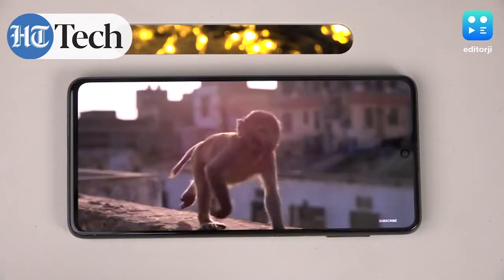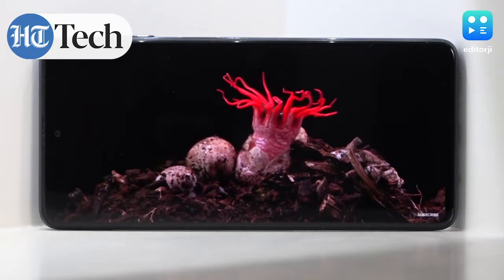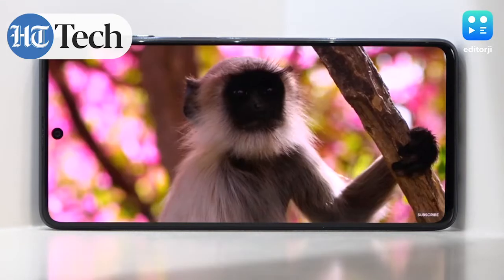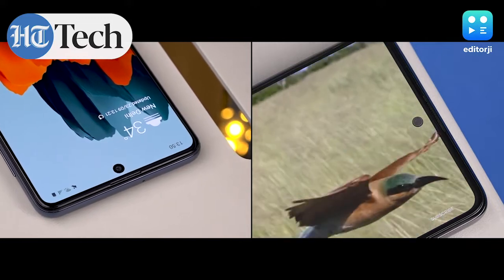The display is very good — 6.7 inches FHD+. Samsung knows how to make really good displays, and you're getting a hole-punch that houses the front camera. It's a great display overall, but I think it's high time we finally saw a high refresh rate display on a Samsung M series phone.